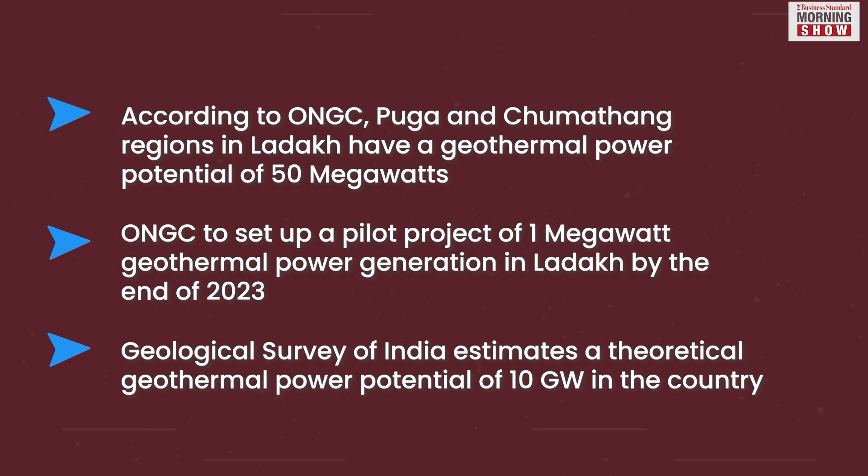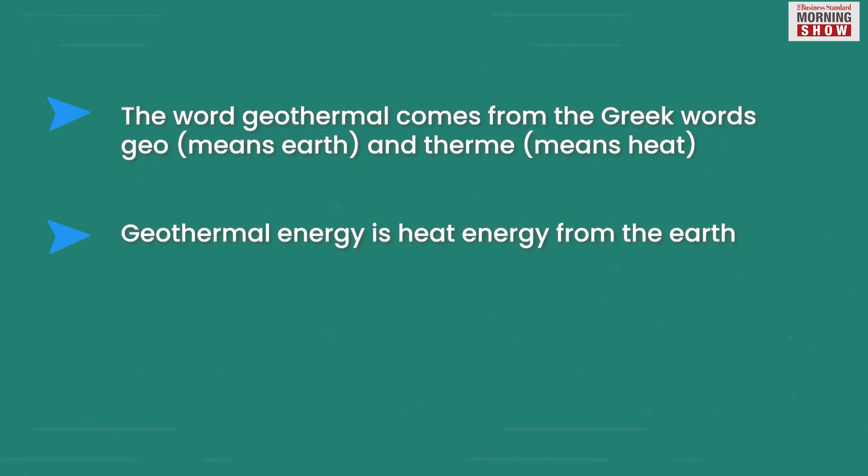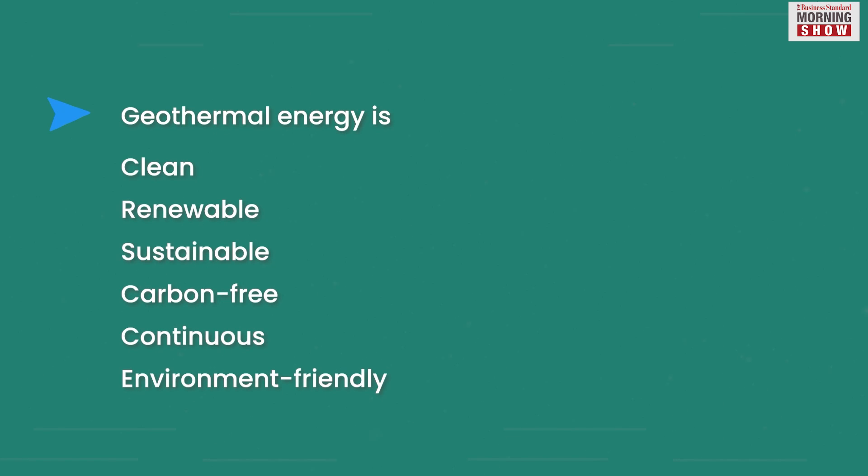So what is geothermal energy? Geothermal energy is an energy source that is stored in the form of heat beneath the earth's surface. The deeper we go inside the earth, the hotter the temperature gets — it's called a geothermal gradient. The earth's heat is generated at the core continuously by the decay of radioactive isotopes such as potassium, uranium and thorium.